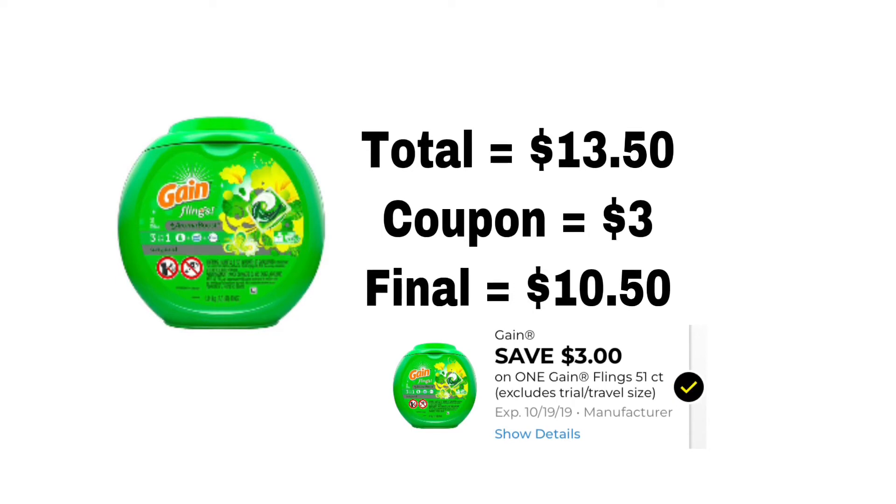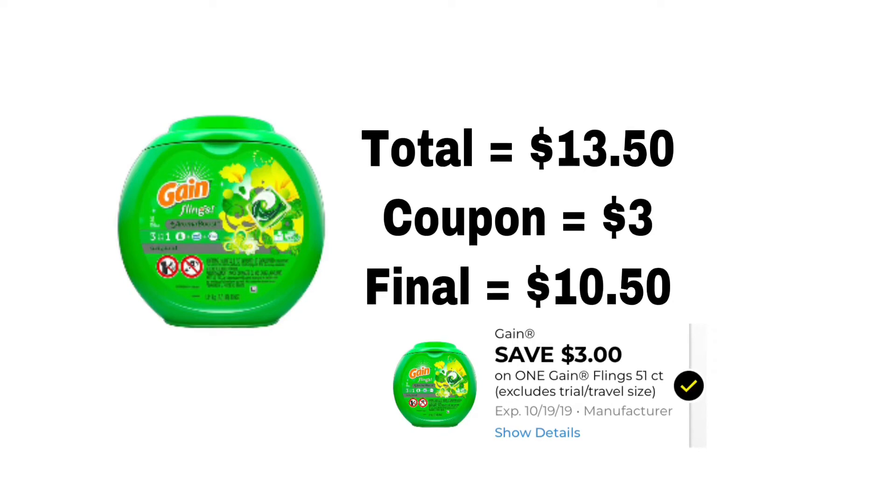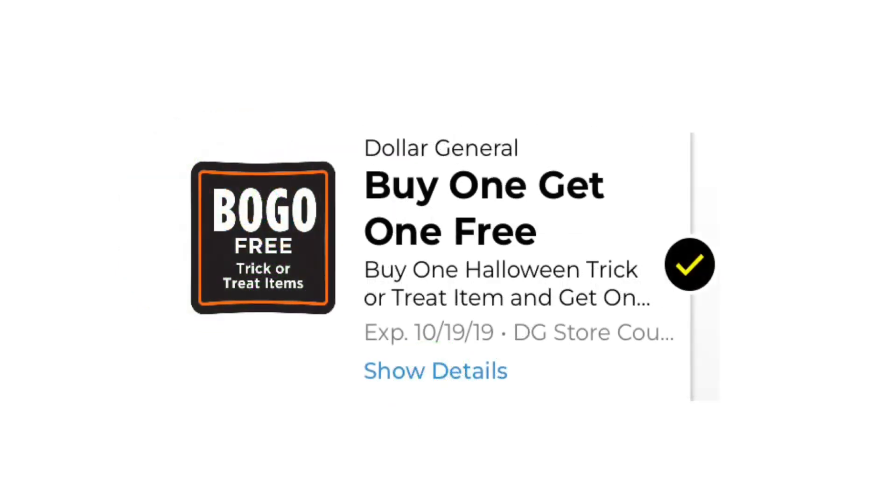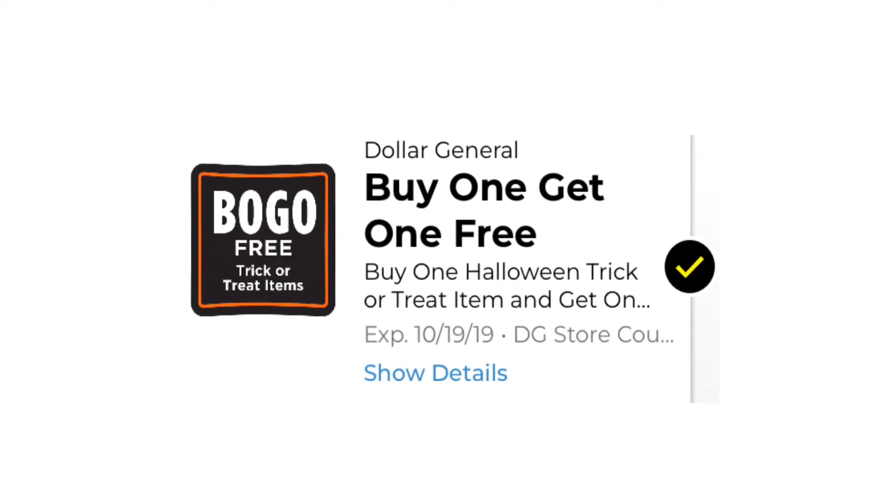This next deal is also for Gain Flings, but this is for the 51-count only. At my store it is priced at $13.50. We got a coupon for $3 off, so that makes it $10.50 for a 51-count of Gain Flings, which is a really good deal. I will try to put this in a scenario later this week.